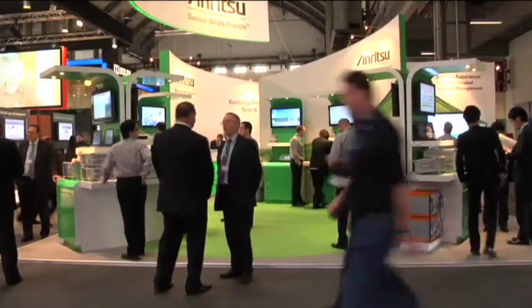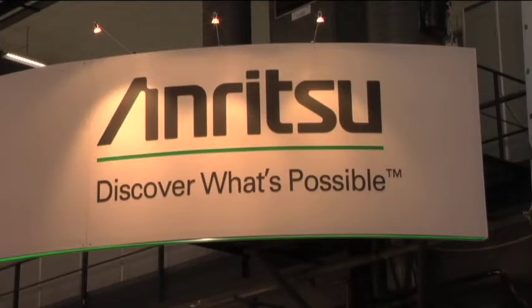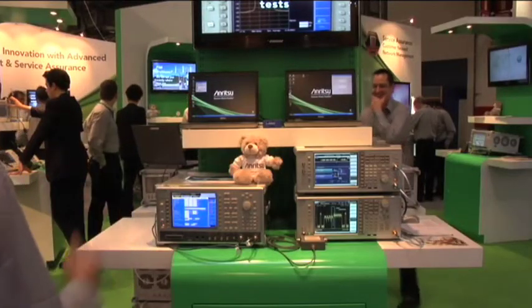Tell us a bit about what you're doing with LTE here at the show. A key highlight for us is LTE Advanced and the launch of the high data rate advanced technology for the next generation beyond the current LTE. In addition, we're looking at Voice over LTE, which is one of the big challenges of making it work in the real world. We have several demonstrations of Voice over LTE and some of the key technologies involved in making that work.